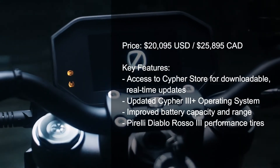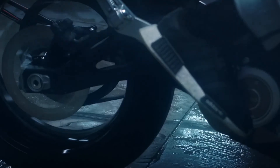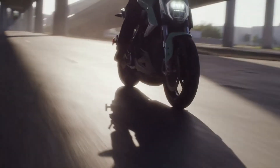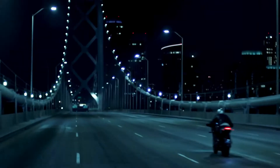The bike is available in two variants: standard and premium. In standard trim, you get a ZF 14.4 Plus battery, and in premium spec, you get access to the ZF 15.6 Plus battery pack. An optional power tank add-on ups this number to an impressive 20.9 kWh.